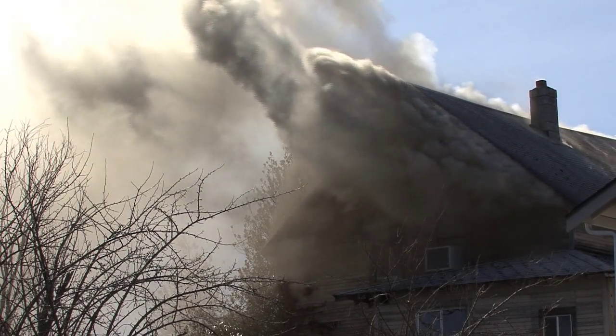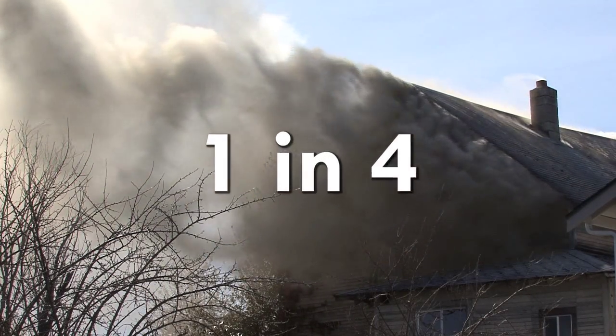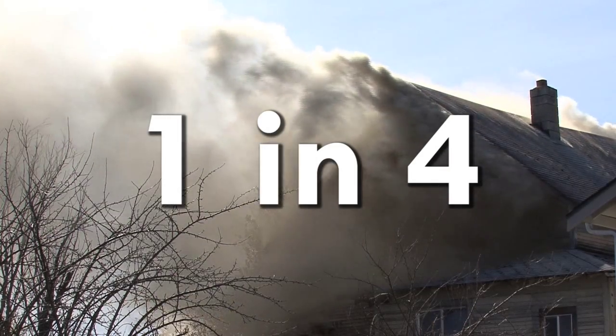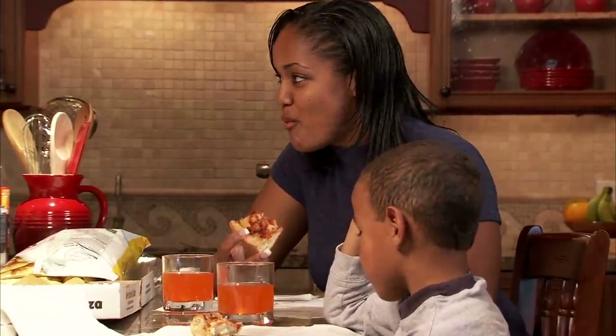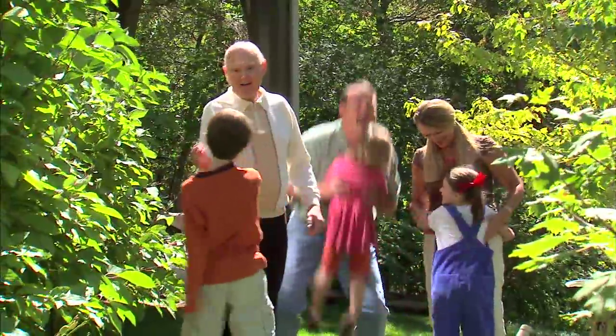Your chance of having a fire in your home during your lifetime is one in four. Those are not good odds, but a residential fire sprinkler system can significantly reduce the chance of property loss and loss of life should a fire occur.